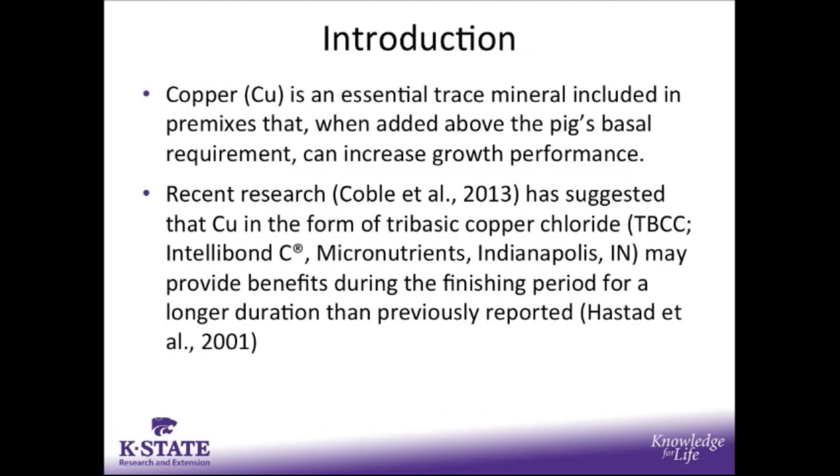Copper is an essential trace mineral that has been included in premixes for finishing swine, and when added above the pig's basal requirement, has been shown to increase growth performance. Recent research completed here at Kansas State University has suggested that when copper in the form of tri-basic copper chloride is added to finishing diets, it may provide benefits during the finishing period for a much longer duration than previously reported.